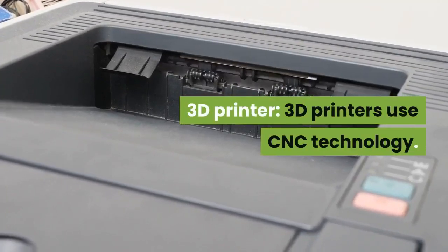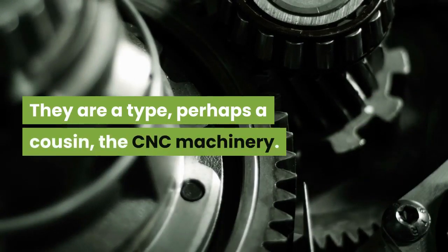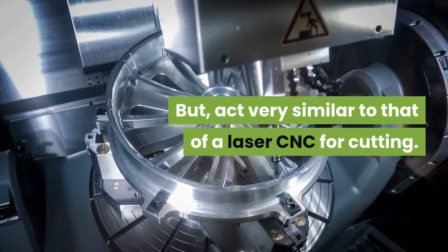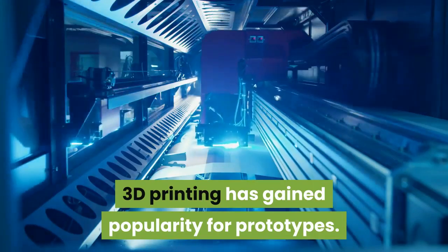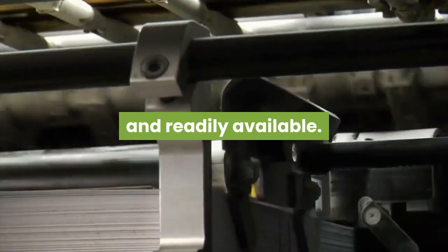3D printers use CNC technology — they are a type, perhaps a cousin, of CNC machinery, but act very similar to that of a laser CNC for cutting. 3D printing has gained popularity for prototypes, and in recent years 3D printers have become affordable and readily available.